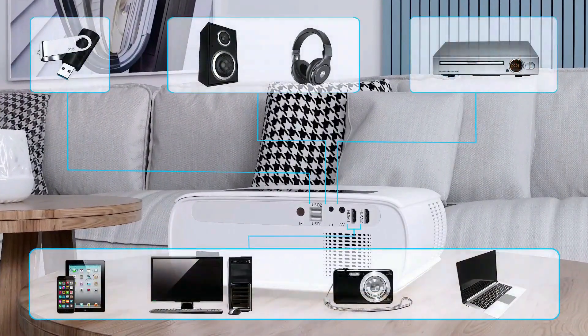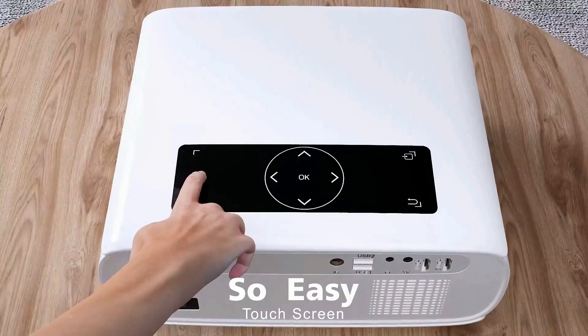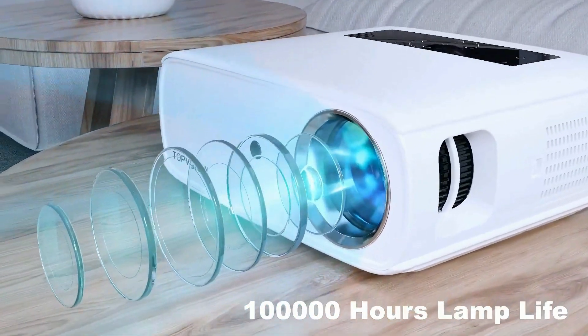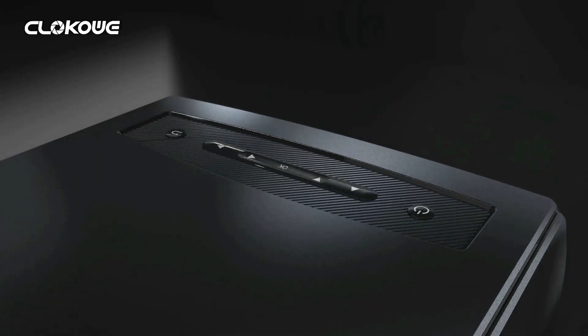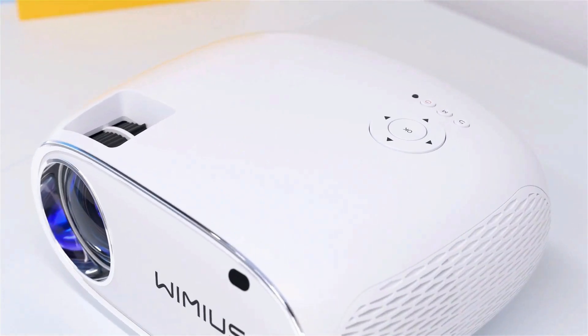Top Proto presents the 5 best projectors under $300. Stay tuned as we bring you the top projectors under $300 on the market today. If you'd like to find the best prices and more information about the products, we've included links for each item mentioned in the description, so make sure you check those out to see what's in your price range. And now let's start.